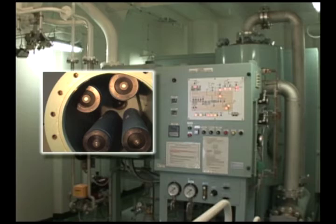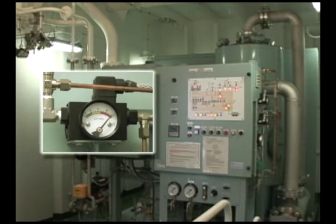If the filters are found all right but the alarm is given, check the differential pressure alarm unit for failure or the piping for air leakage.